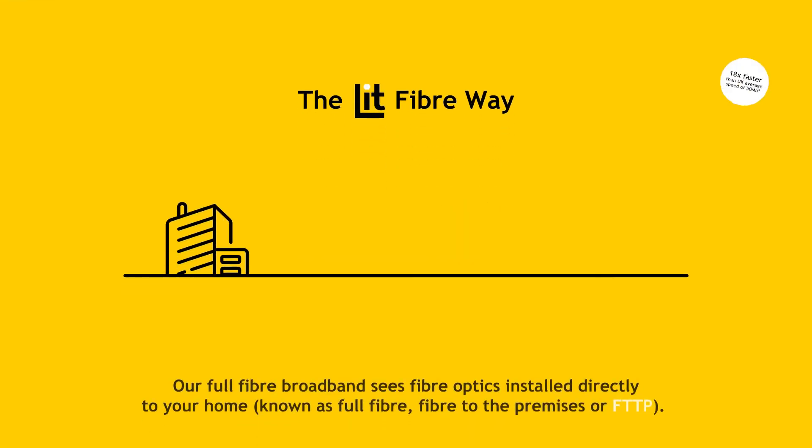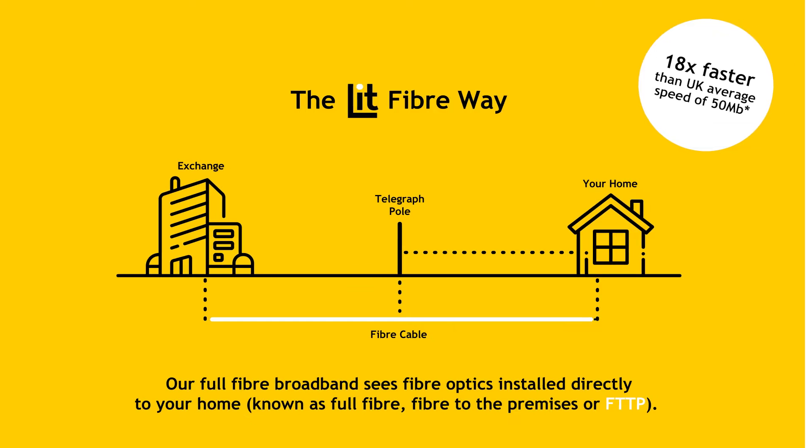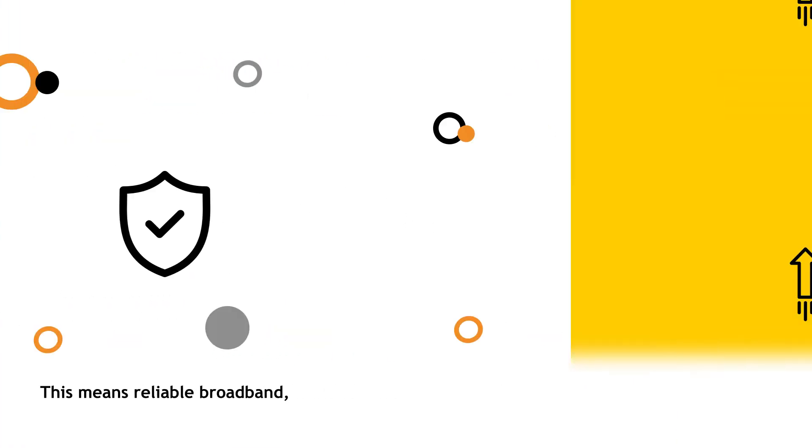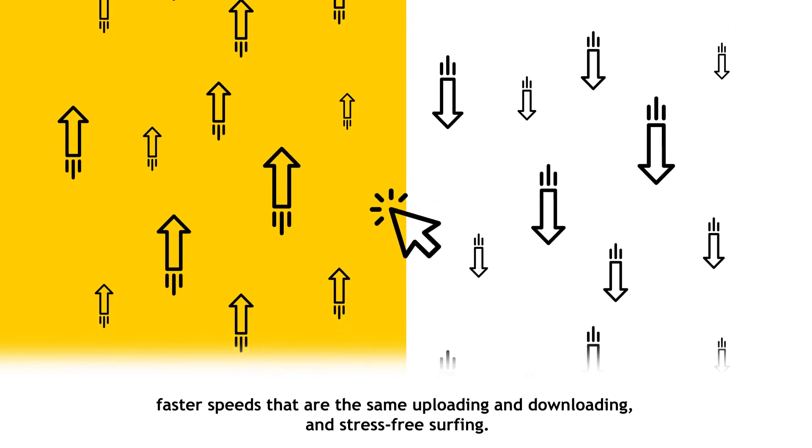Our full fibre broadband sees fibre optics installed directly to your home, known as full fibre, fibre to the premises or FTTP. This means reliable broadband, faster speeds that are the same uploading and downloading, and stress-free surfing.